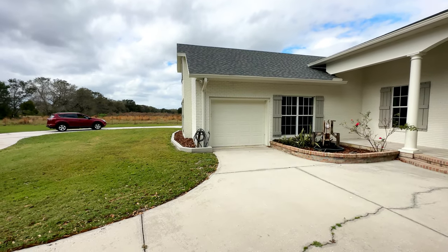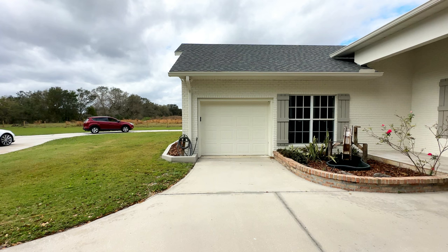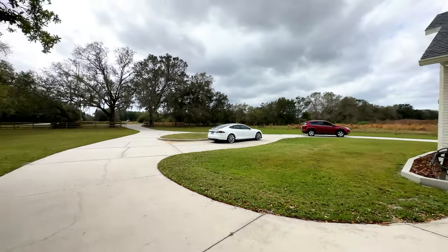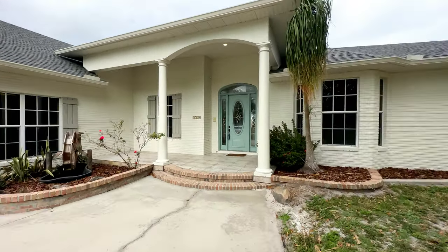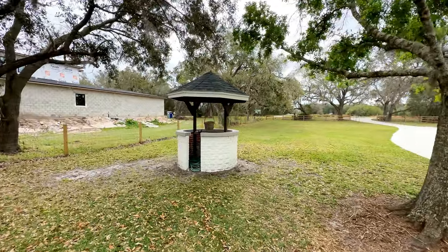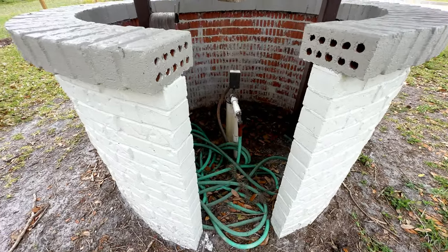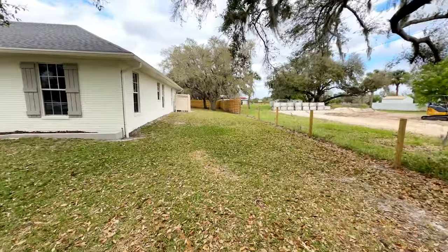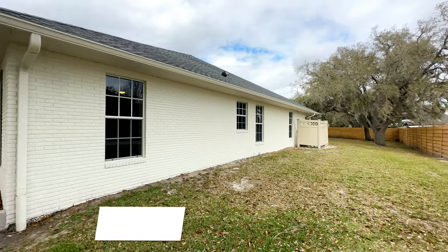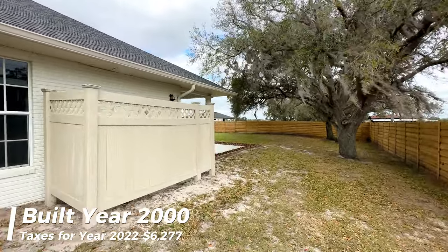This is the other garage door. As you saw on the other side of the house, you have access as well, so you can go in or out through this door depending on the direction you put the car in. It is very convenient. The house has its own water well — here is the access to the well. The house was built in the year 2000, and the taxes are only $6,277 as of year 2022.